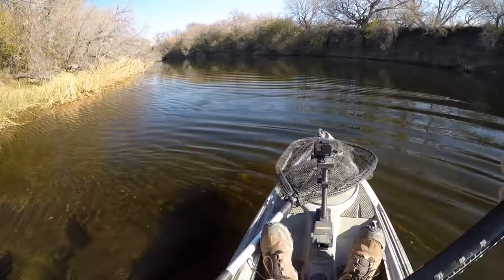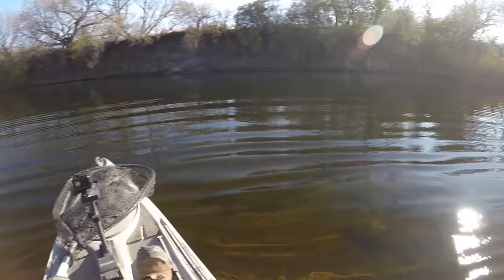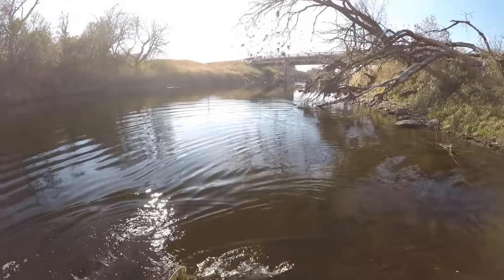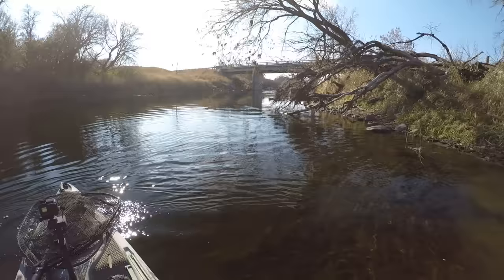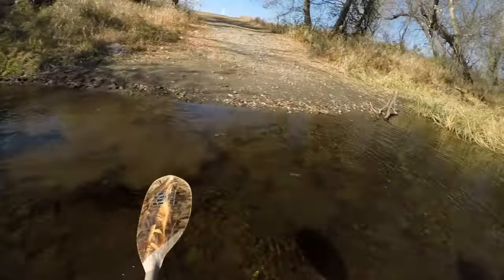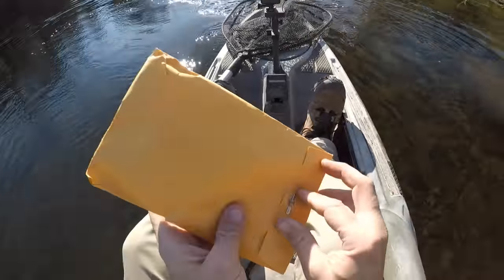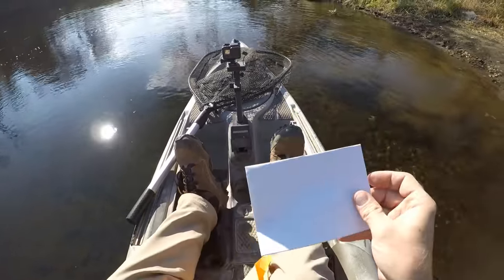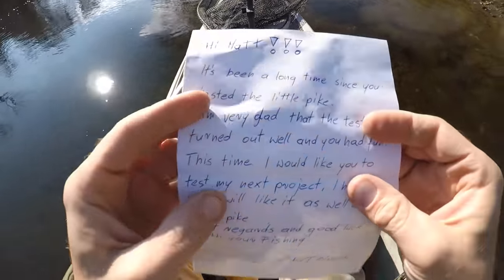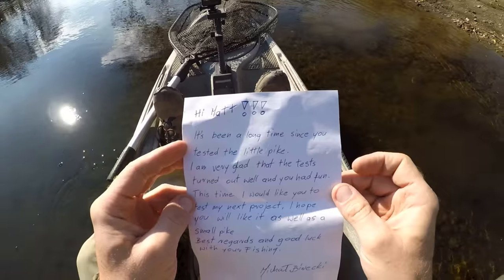Today I'm really hoping for one or two big bites — looking for a muskie or maybe a big pike. I've got a big swim bait to throw at them. This is actually a pretty interesting lure. It was made by my friend Michael over in Poland. We'll read the note he sent along with it real quick.